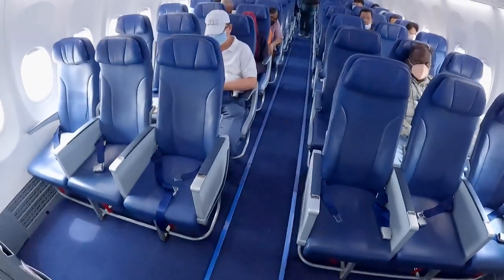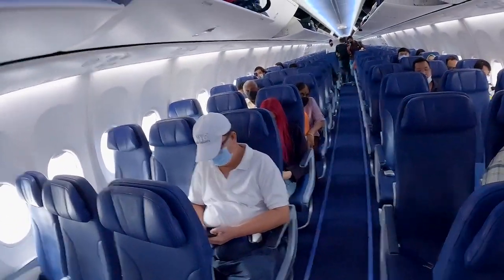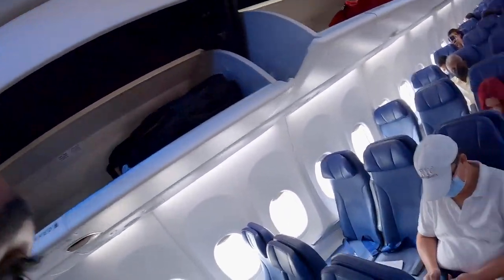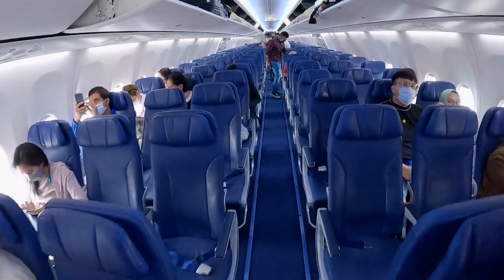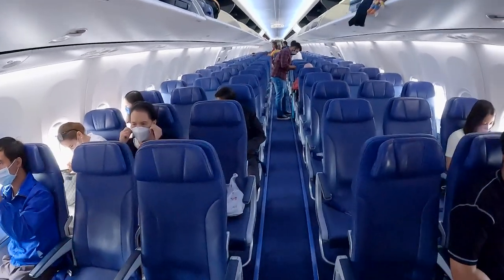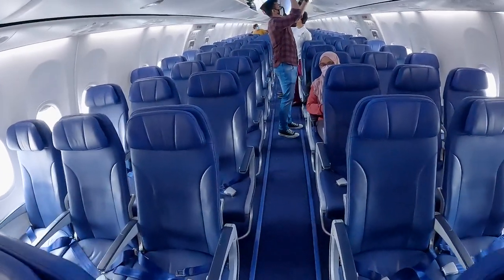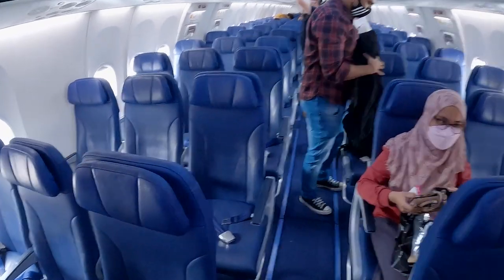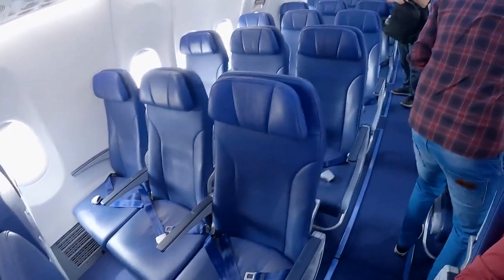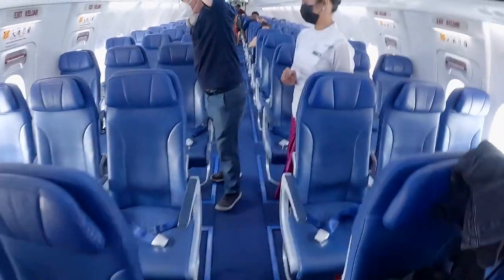This is actually a pretty nice flight. This is what it looks like inside — you have three rows on each side. I'm sitting in seat 15A. It's actually very clean, and the seats are pretty spacious for what you pay.